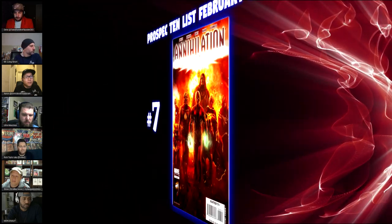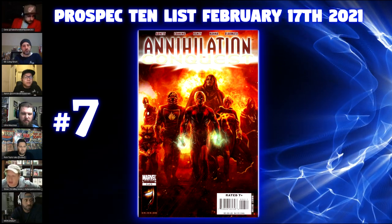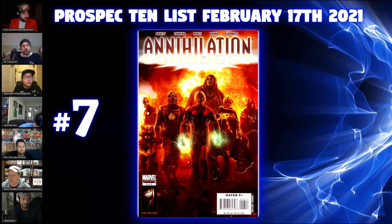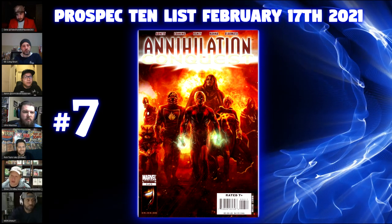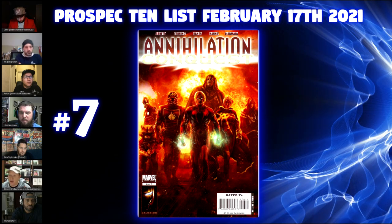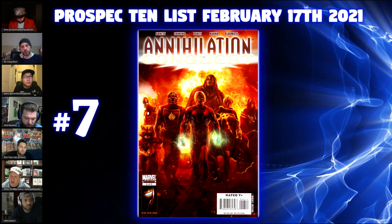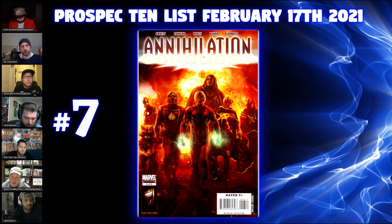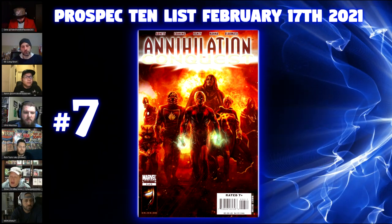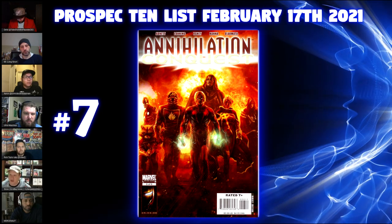Number seven is Annihilation Conquest number six. I like to pick up what's out of favor or forgotten about, and this certainly falls in that category. The Guardians of the Galaxy holiday special and the third movie are a ways off. Everyone's thinking about WandaVision and The Falcon and the Winter Soldier, but Guardians 3 and the holiday special are definitely not front and center right now.